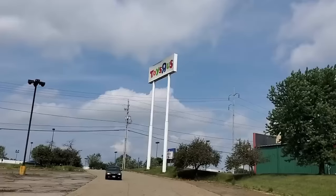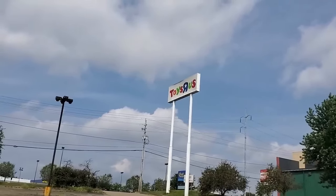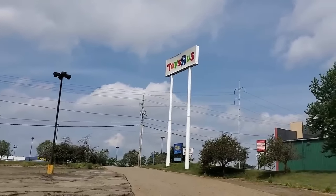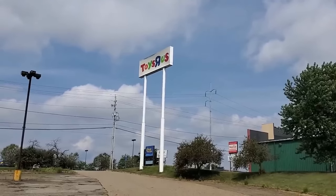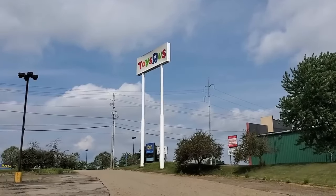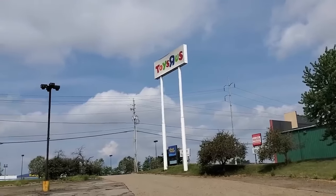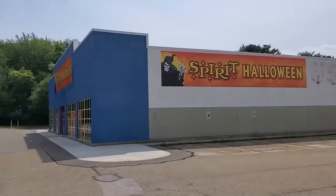The windows have Spirit Halloween signs on the side, but the sign out front still says Toys R Us. When they were setting this up, the guy told me they were probably going to put a big sign over top of that, which I'm really surprised they didn't do. Maybe they still will — it's only August.